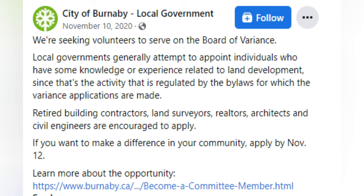A City of Burnaby advertisement on Facebook states that local governments generally attempt to appoint individuals who have some knowledge or experience related to land development, since that's the activity regulated by the bylaws for which variance applications are made. Retired building contractors, land surveyors, realtors, architects, and civil engineers are encouraged to apply.